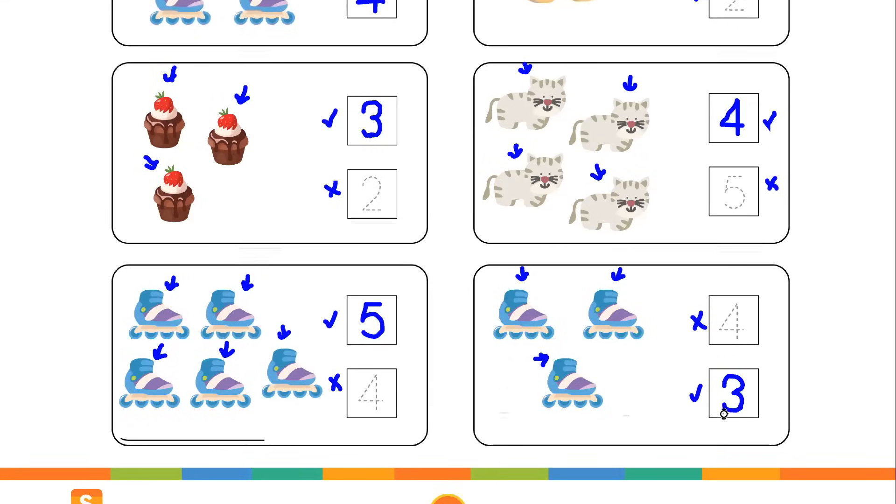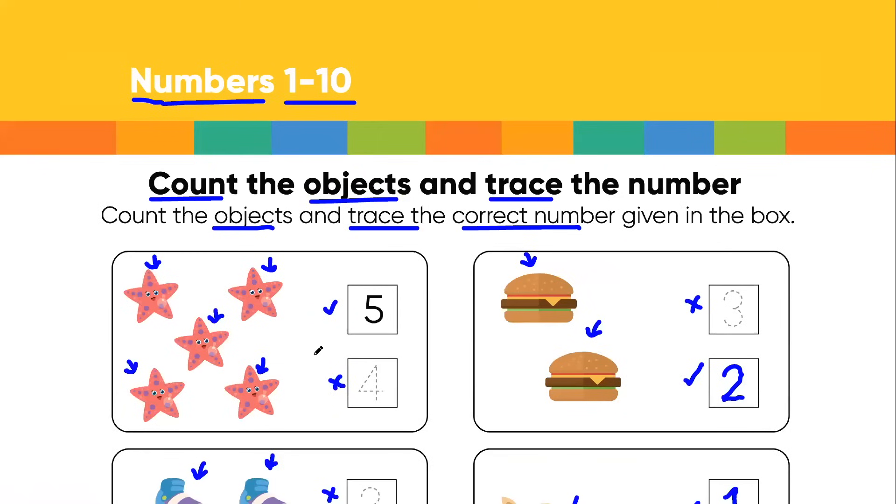So I hope that makes sense to you kiddos. First of all, you have to count the objects on the left side. After counting, keep in mind what the correct number of objects is. Then you have to see where the correct number is written in front of it. For example, we counted and realized these are 5 in number, and in front of it you got 2 numbers — we know number 5 is correct and we traced it. Thank you so much kiddos.